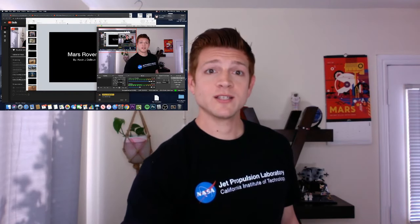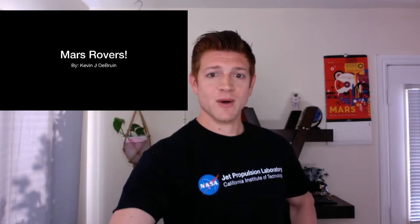So here it is — Mars rovers. Mars Pathfinder is the name of the program, and the rover's name was Sojourner. So that rover you see right there is the size of a microwave.